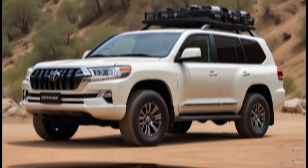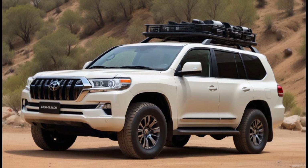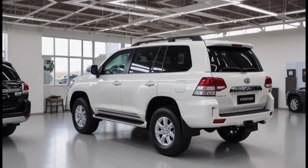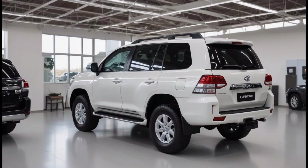So, what do you guys think of the 2025 Land Cruiser? Let us know in the comments below, and be sure to like and subscribe for more awesome car reviews.